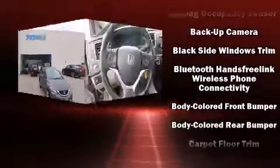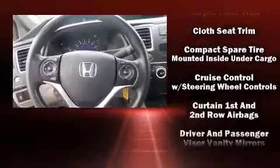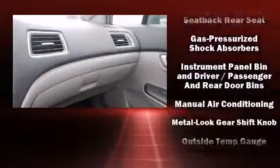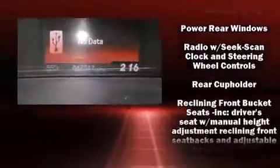Honda ensures the safety and security of its passengers with equipment such as dual front-impact airbags with occupant-sensing airbag, head curtain airbags, traction control, brake assist, a panic alarm, and ABS brakes.